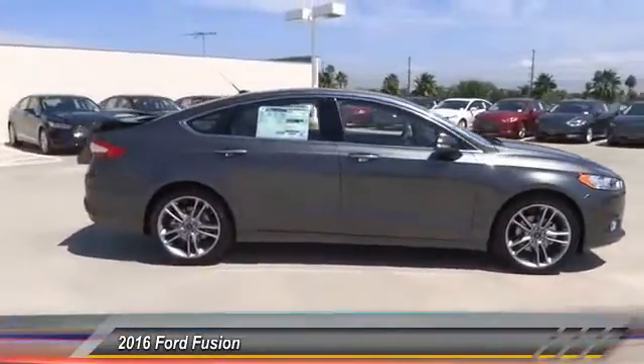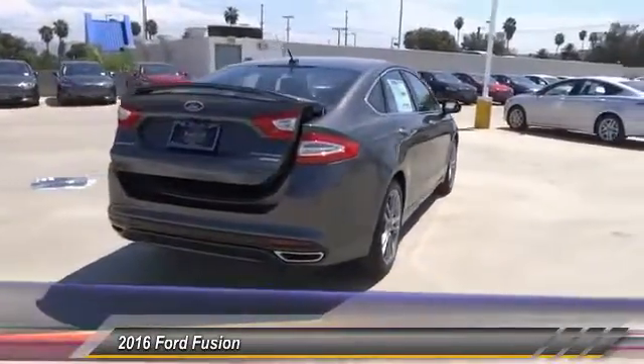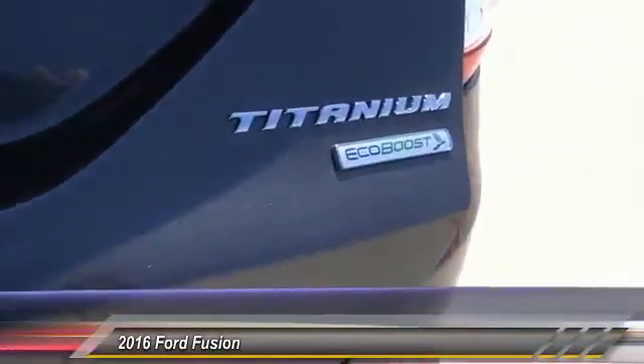Here are some of this vehicle's great options: remote start, keyless entry, steering wheel audio controls, backup camera, traction control, Bluetooth, leather-wrapped steering wheel, alloy wheels, air conditioning, front cruise control.